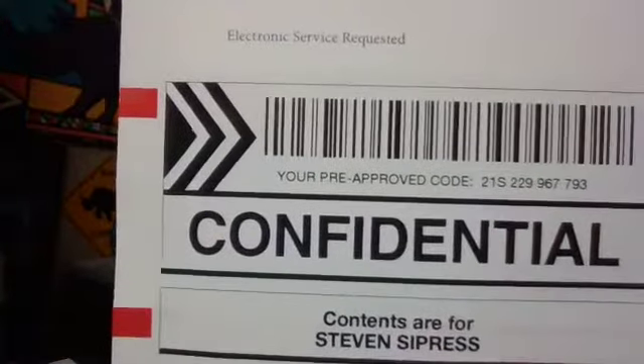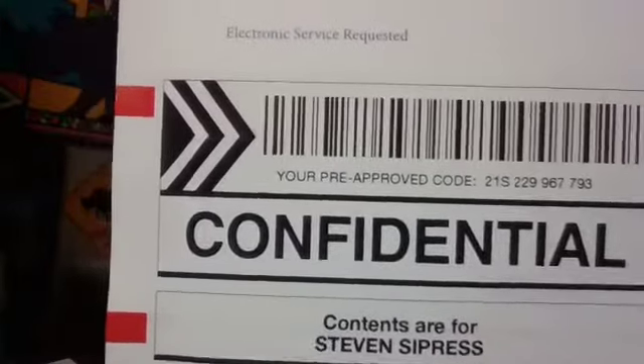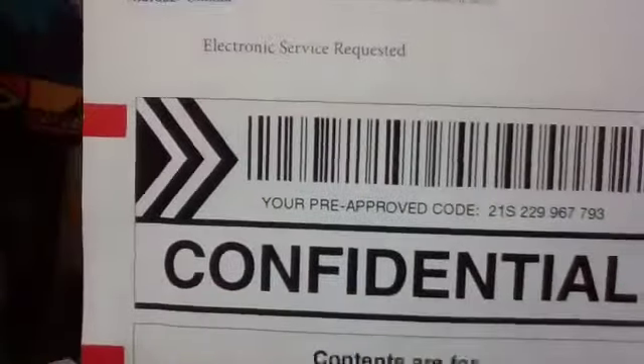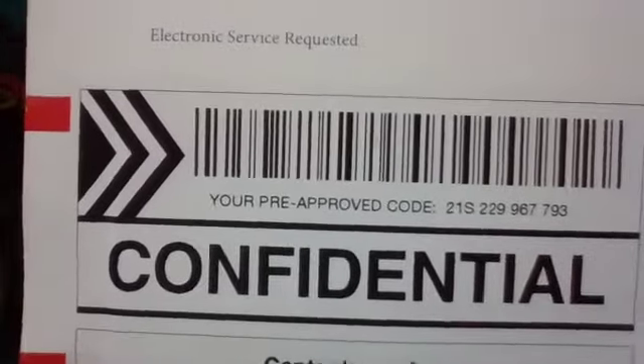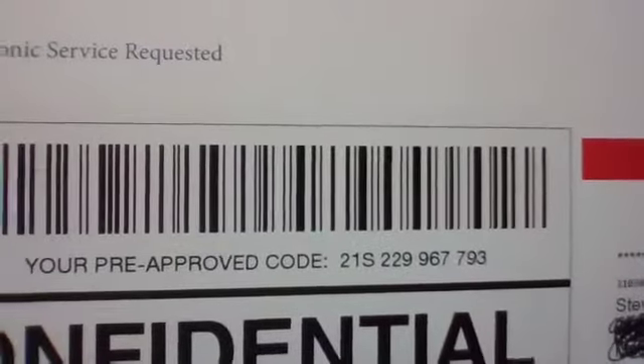No matter how golden the message is, unless people hear it, read it, or watch it, it can't do you any good. Here is an excellent example of a direct mail piece looking to get opened in an interesting way. I received this in the mail, and this is confidential — contents are only for me. Although it says Steven, and nobody can remember the last time anyone called me Steven. Very official. I'm pre-approved, and I have a special code, a special barcode. They're really doing this up to the nines. If I examined the 100,000 pieces they mailed out — this is from Mutual of Omaha Life Insurance — every barcode was probably the same, and every pre-approved code was the same.